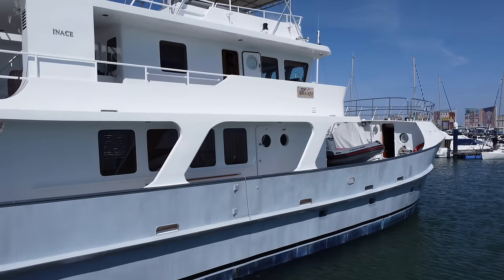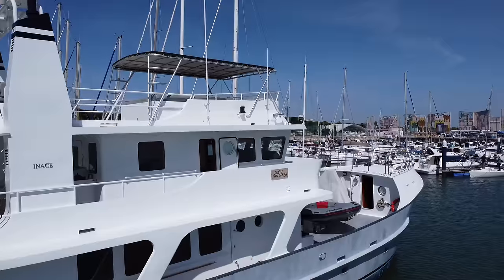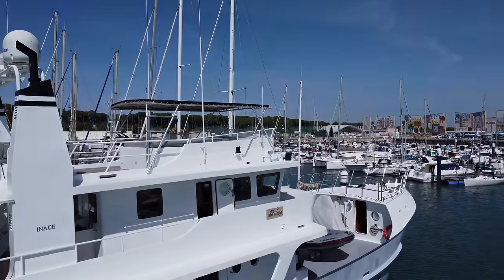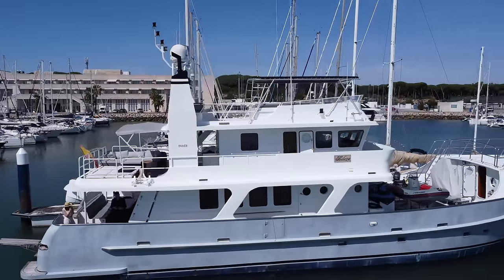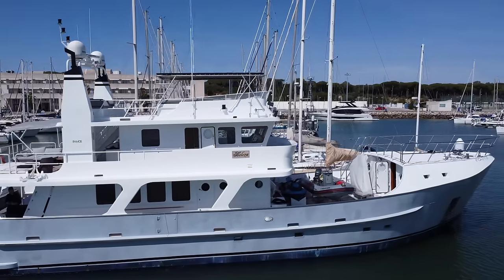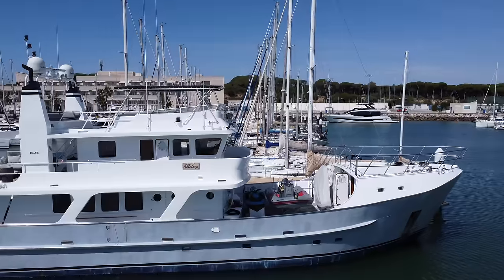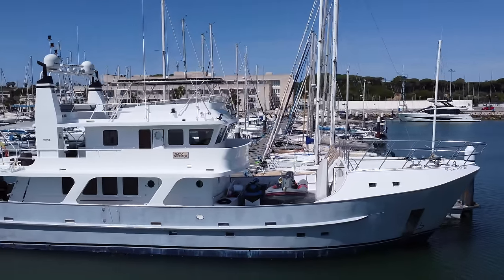At the time of making this video, the boat is listed for sale with Classic Charters for 3.1 million euros. If you're interested in finding out more, I'll leave a link to their website in the video description. And if you've got access to a boat that you'd like me to feature on my YouTube channel, feel free to make contact with me — you'll find my contact details also in the video description.